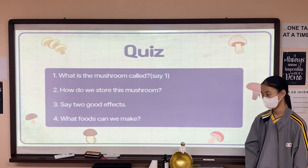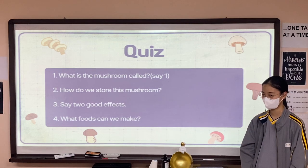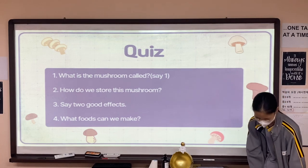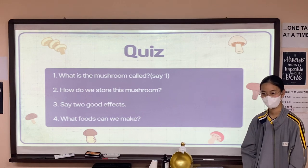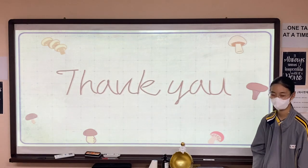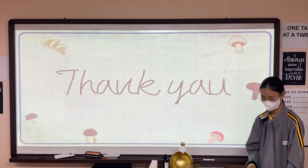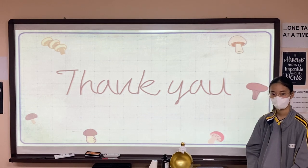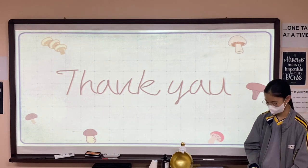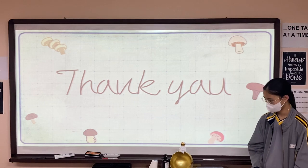So, that brings me to the end of my presentation. If you have any questions, I'll be happy to answer them now. A question came up about using lion's mane mushroom in shabu-shabu. Thank you very much for your attention. Have you had this mushroom? Did you like it? Oh, no. Thank you.